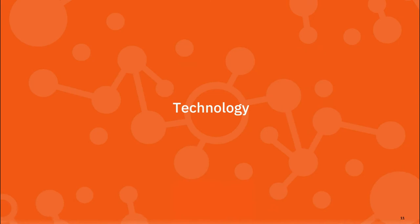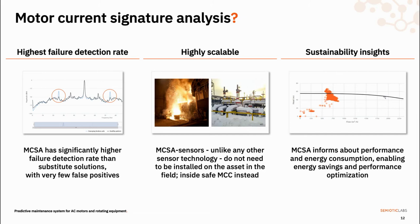I believe that MCSA solves the issues with currently dominating solutions, and for three reasons. First, it's much more accurate in detecting failures. Second, it's much more scalable. And third, it produces additional insights into the performance and energy consumption of connected assets in a cost-effective manner.